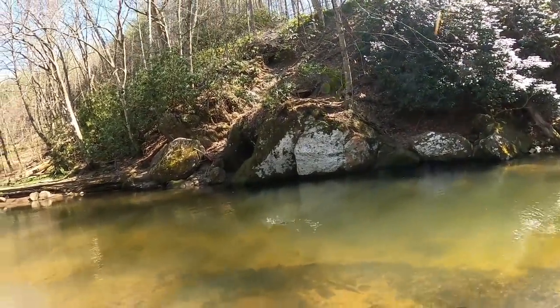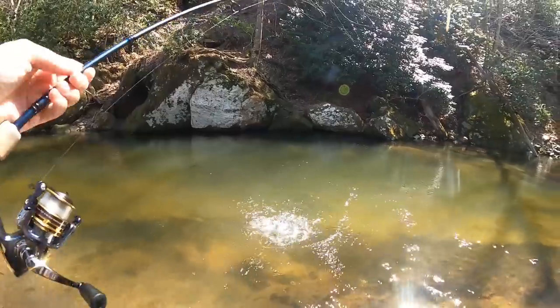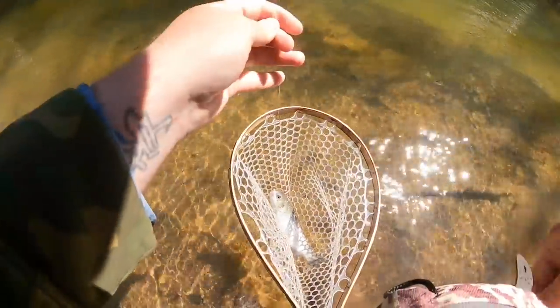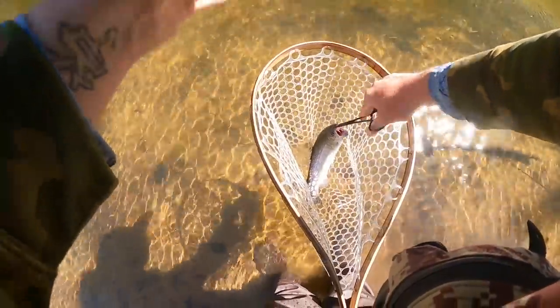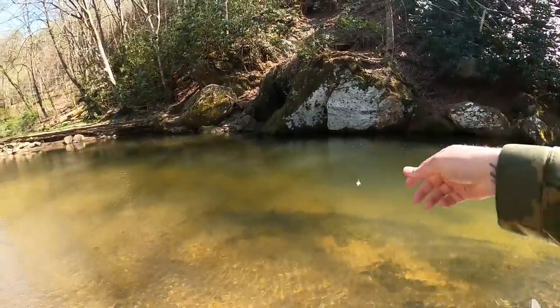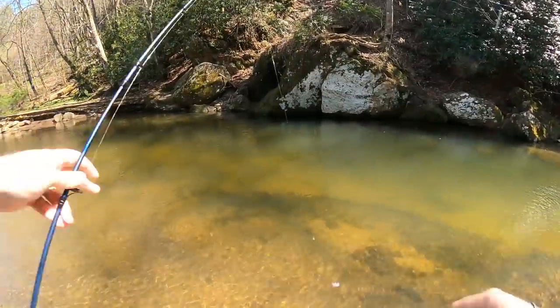There we go, fish on — fish number two out of this run. Another beautiful little rainbow, heck yeah! No super fast action or anything but still getting a few bites. Go ahead and grab that old trout magnet jig head hook, pop it out — another beautiful rainbow trout. I'll let them go right here, happy and healthy. Got the place all to ourselves, some feeding fish, a little cool with a bit of wind, but we will take it.